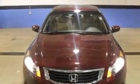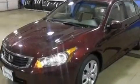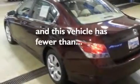Its top features include a power moonroof, a power driver's seat, cruise control, a CD player, four-wheel independent suspension, a passenger side vanity mirror, a security system, a traction control system, heated side view mirrors, and this vehicle has fewer than 26,000 miles on the odometer.